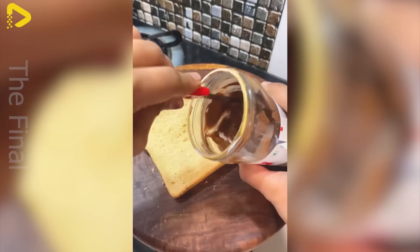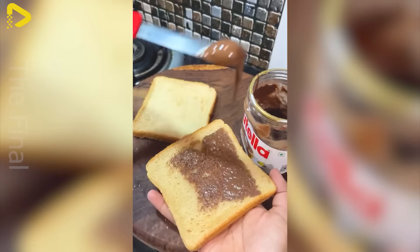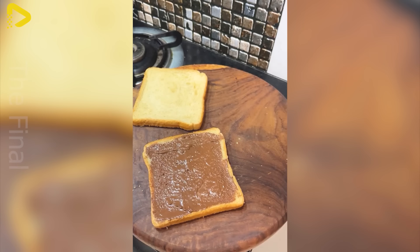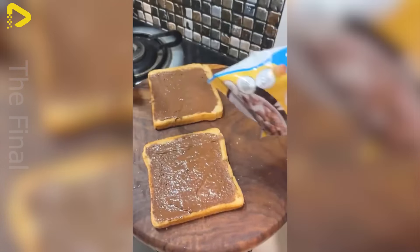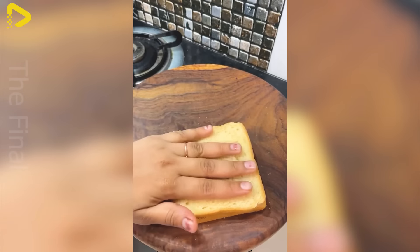Since then, Nutella has become an icon of Italian cuisine, spreading its wings globally and becoming an indispensable part of many households and coffee shops. With its rich, smooth, and nutritious flavor, Nutella isn't just a chocolate spread — it's a slice of memories and emotions for millions around the world.